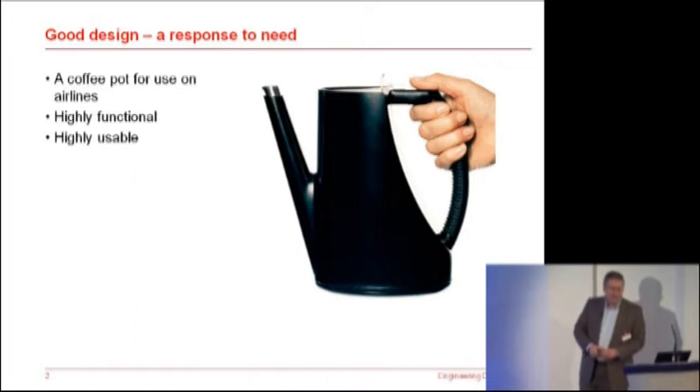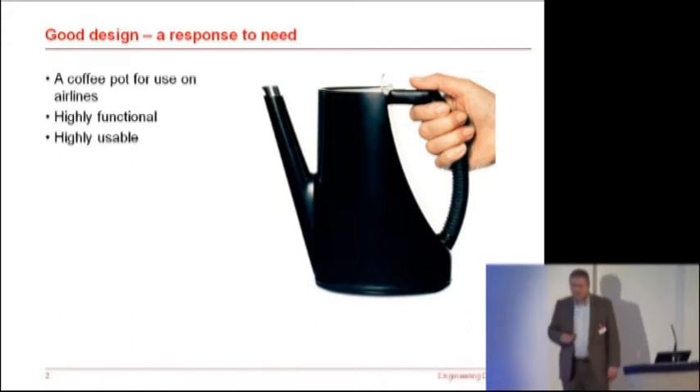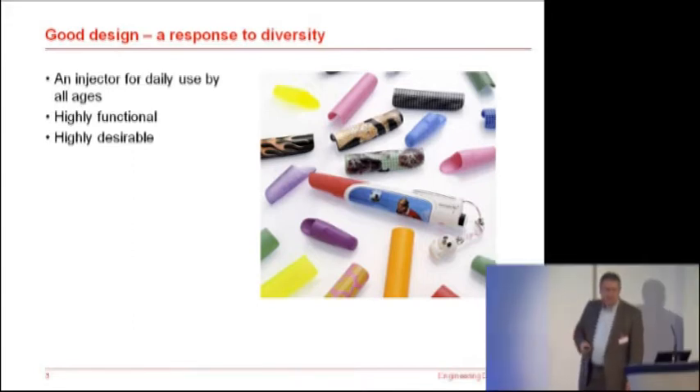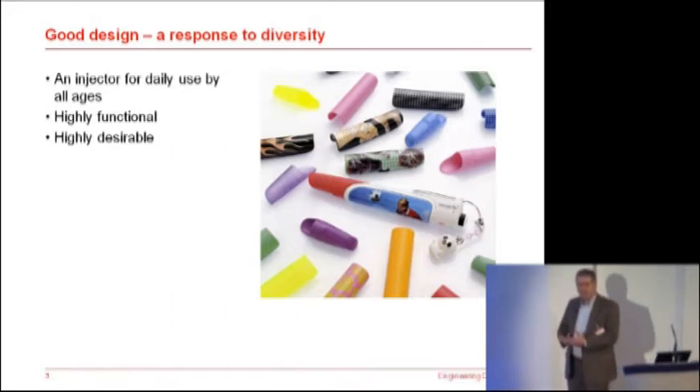Highly functional and highly usable — a nice piece of design, a response to a particular need. The same company designed this injector, for daily use for all ages. It has to be highly functional. But can you make it desirable? By allowing the users to customise their injector, you give some sense of ownership, some sense of being more comfortable being the owner of that particular injector. So a response to diversity.